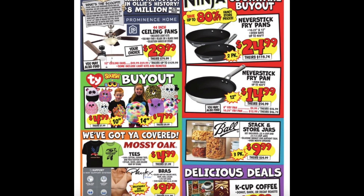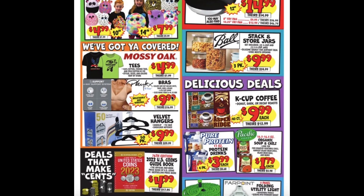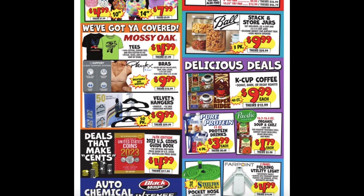The T.Y. Squishaboos are $4.99 for the 10 inch ones, and then the 14 inch ones are $7.99. Ball Stack and Store Jars are $9.99. Mossy Oak Tees for $4.99, Bras for $9.99, K-Cup Coffee for $9.99, Velvet Hangers $9.99 as well.